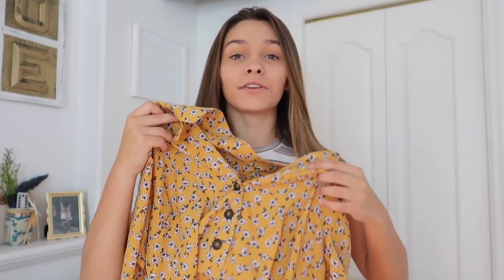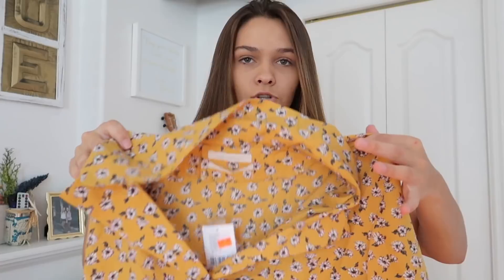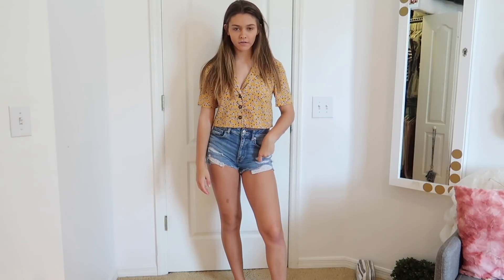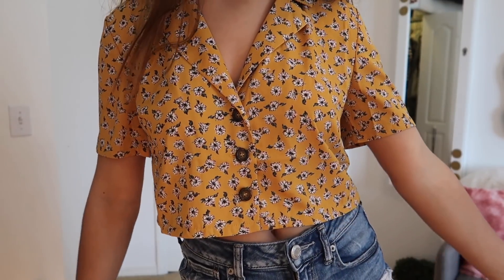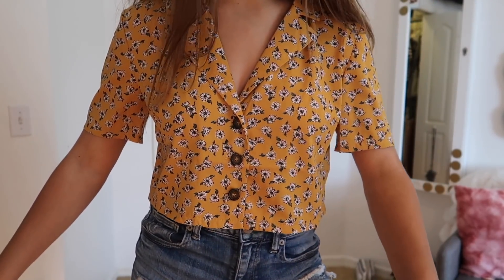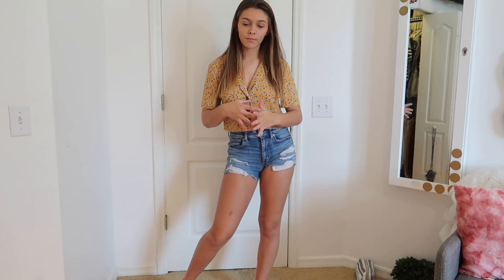Here's the second shirt that I have. This also came from Urban Outfitters and it is yellow and I got such good vibes from this shirt because it is so cute. It has flowers on it and it just reminded me of fall in general. It's also kind of like a crop top. I just paired this shirt with a pair of shorts that I have. It gives me such fall flowery vibes. I love the way this shirt fits and how it looks. I would definitely wear a bralette underneath.